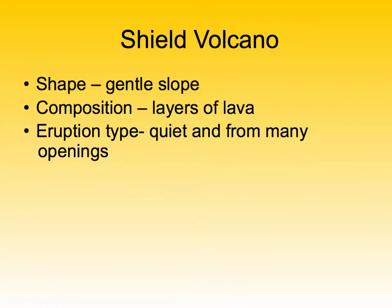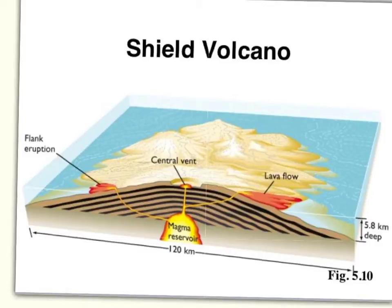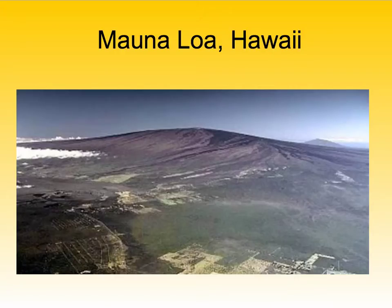A shield volcano has a very gentle slope. It's made up of just layers and layers of lava, and it erupts quietly. It can erupt from many different openings. Here is a picture of a shield volcano — you can see the very gentle slope and a couple different openings where lava can come out. It's made of just layers of lava because it openly spews and leaks lava all the time. An example is Mauna Loa in Hawaii.